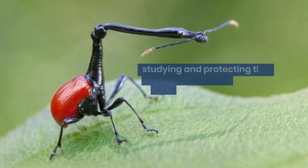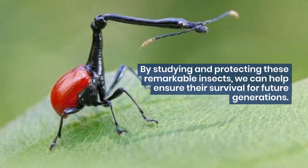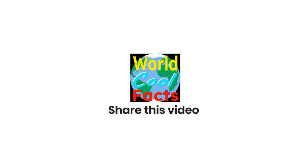By studying and protecting these remarkable insects, we can help ensure their survival for future generations. Thank you for watching and we hope you learned some amazing facts about giraffe weevils. Don't forget to like and subscribe and we will see you next time on World Call Facts. We hope that you have an amazing World Call Facts Day!